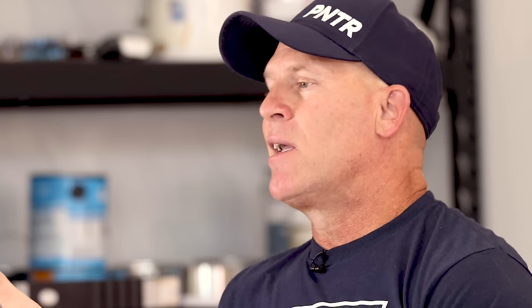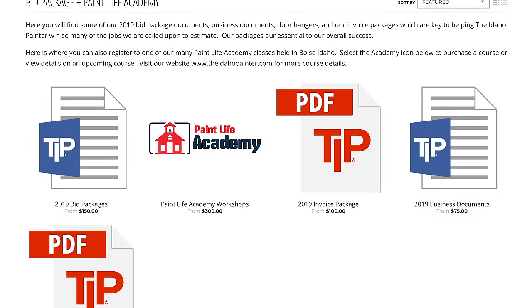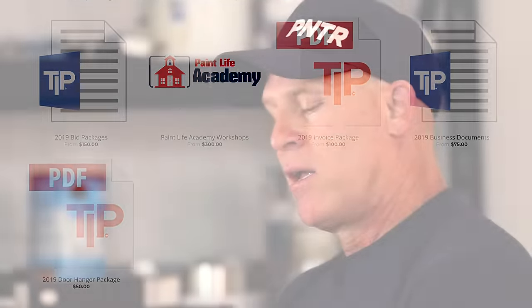That document needs to be very professional looking and very explanatory of everything you're going to do, everything you're going to offer, and focused on what you're going to do for the customer. If writing a bid packet isn't one of your strengths, I do offer on my website theidahopainter.com or store.theidahopainter.com copies of our bid packet — editable and non-editable versions. I've also got invoice packets and door hangers I used when going door to door to get prospective clients. So there you have it — this is the condensed version of how to start a painting company.